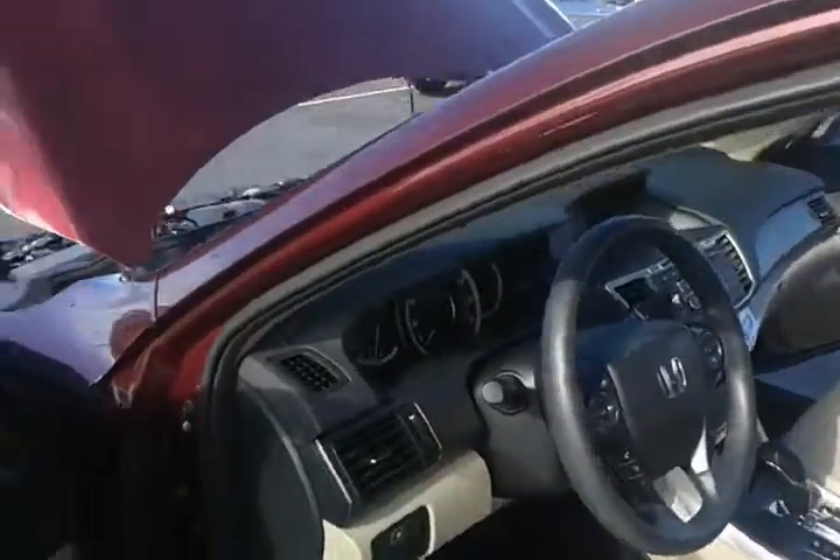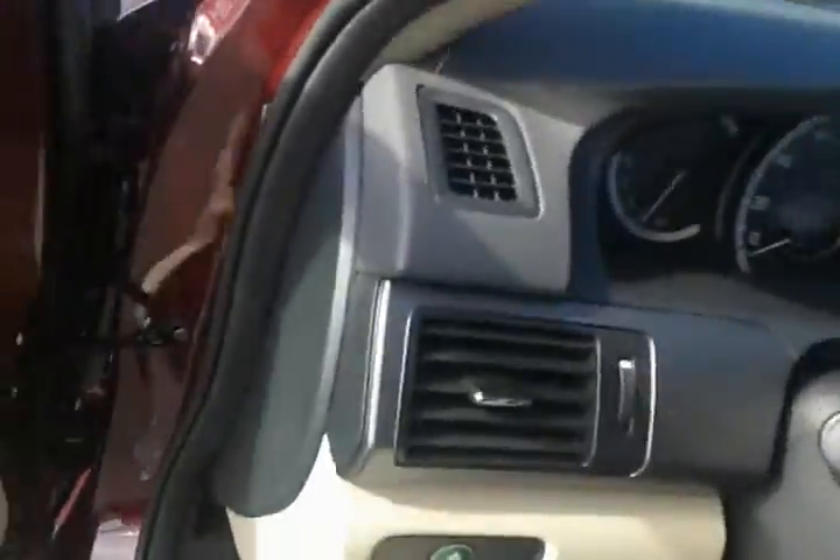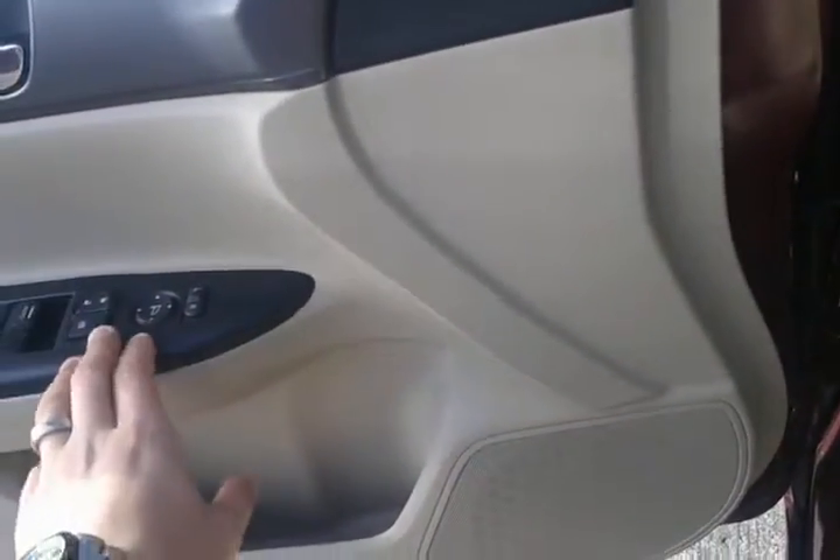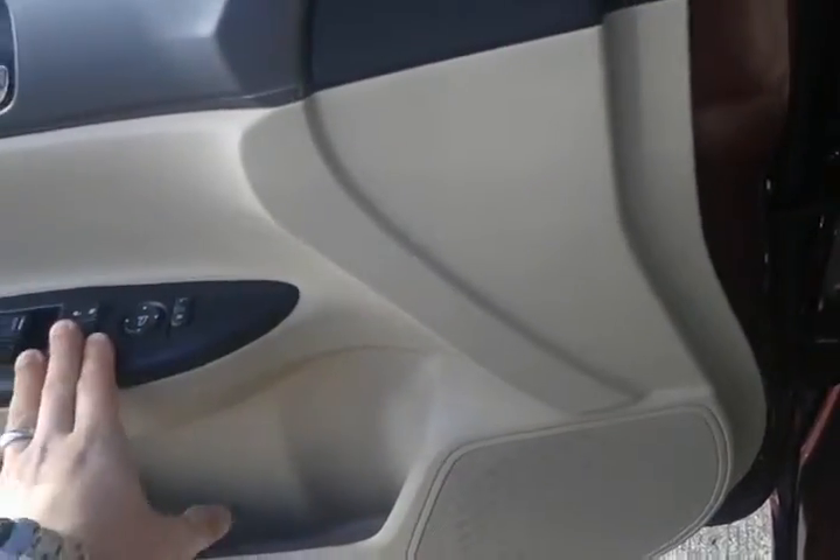Moving up to the front here, you do have your economy mode, traction control, fuel door and trunk release that can be locked as well, hood pop, power windows with one-touch down for the driver, power mirrors, power locks, and window lock as well.